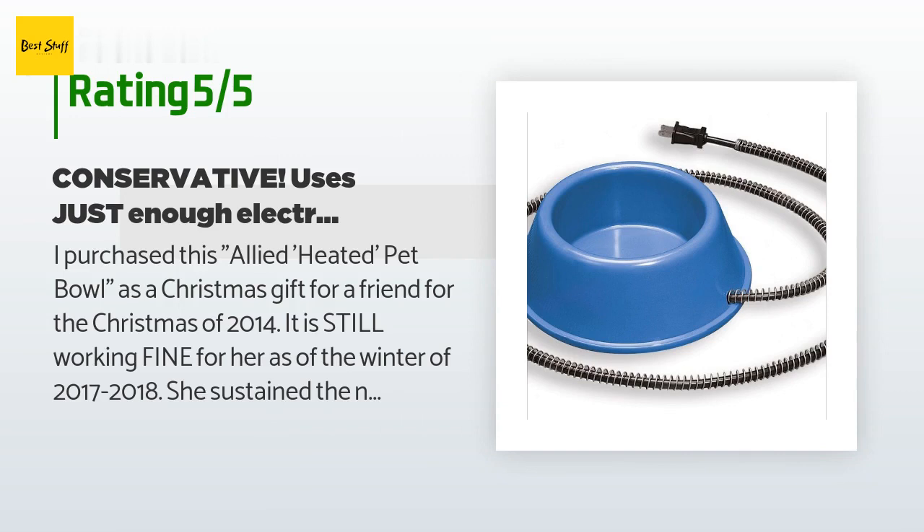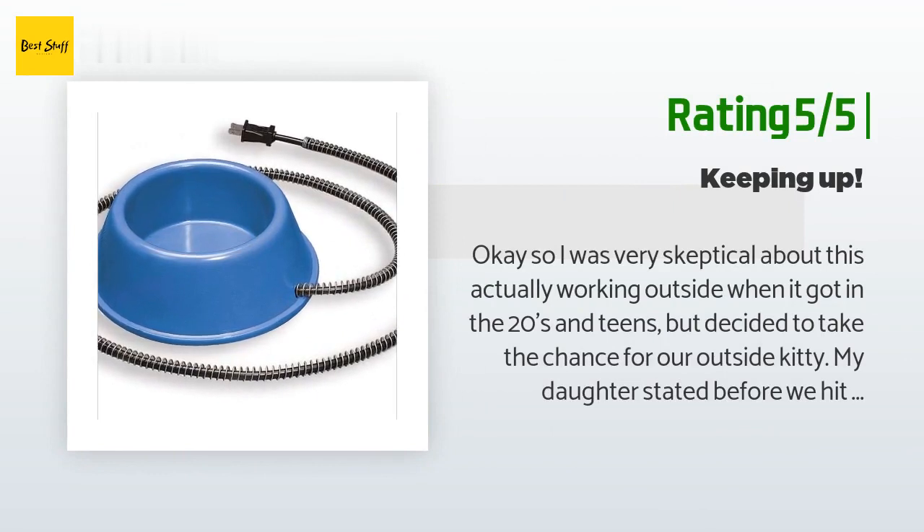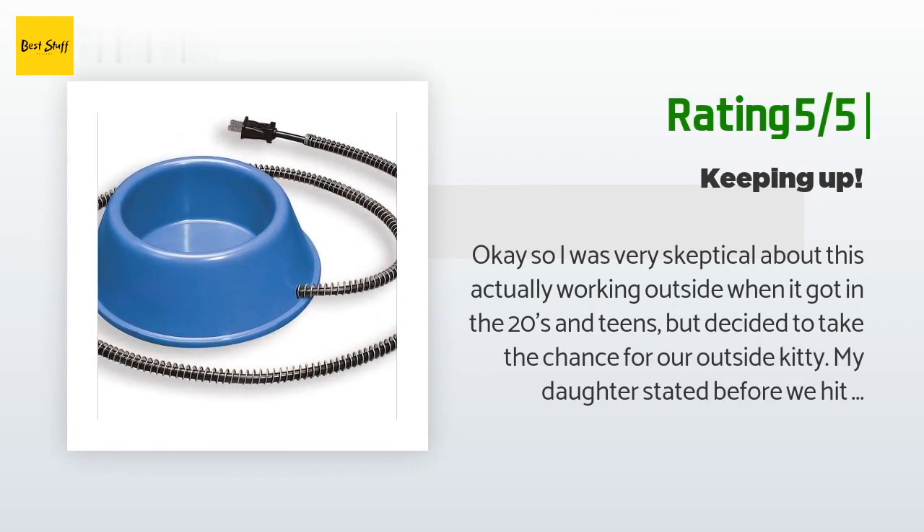Another happy customer said: "I was very skeptical about this actually working outside when it got in the 20s and teens, but decided to take the chance for our outside kitty. My daughter stated before the cold spell that the water didn't feel warm, nor did the bowl. My husband said, 'Be patient — it is not supposed to warm the water but just prevent it from freezing.' When the temps did drop well into the cold snap with teens and 20s, the water was not frozen. In fact, I even noticed that there was a hint of steam coming off the water, but to the feel the water was at a great temperature. No need to worry anymore about the kitty's water freezing. Great idea and product."